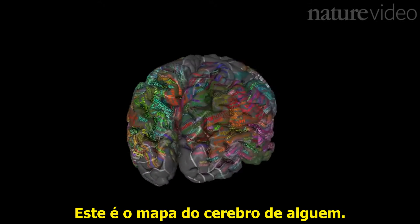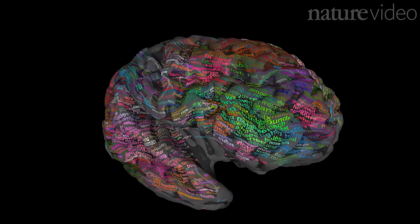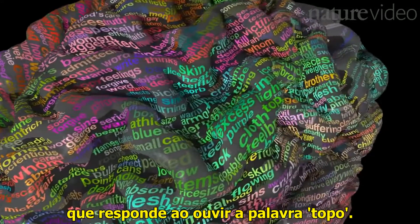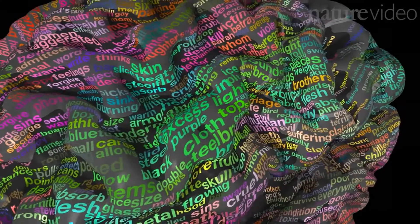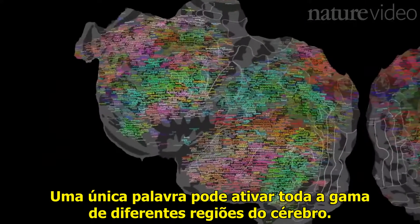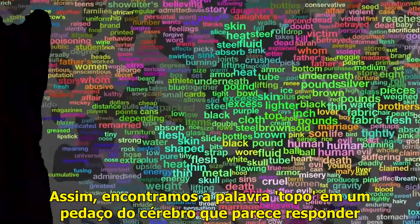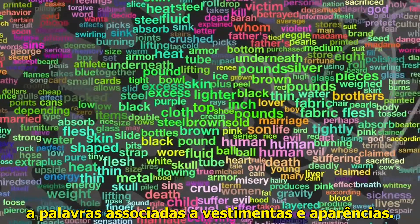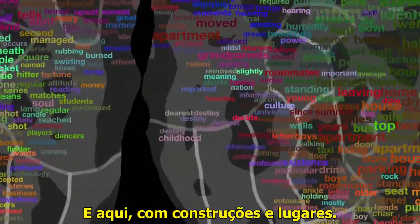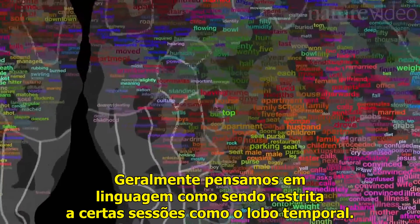This is a map of someone's brain, showing roughly which areas respond when they hear different words. For example, there's a small area in the middle frontal gyrus that reliably responds to hearing the word 'top.' But it's not just one word, one location — a single word can activate a whole range of different brain regions. So we find the word 'top' in a bit of brain that seems to respond to words associated with clothing and appearances, but also with numbers and measurements, and with buildings and places. We usually think of language as being restricted to certain sections, like the temporal lobe.